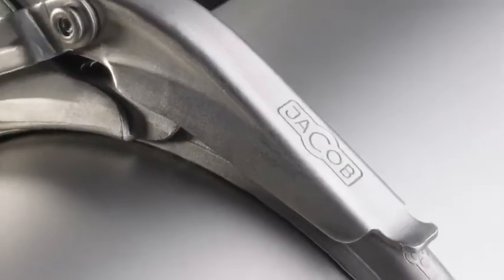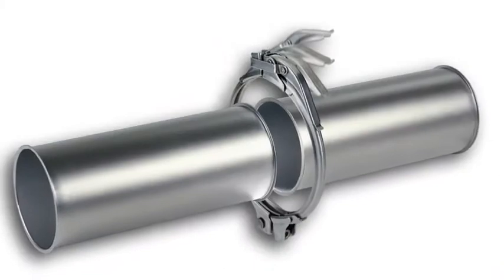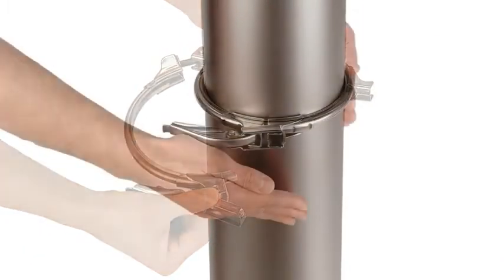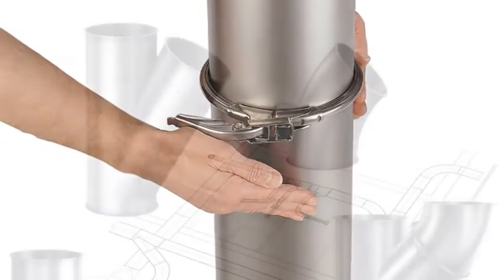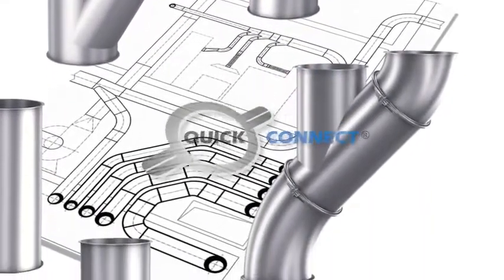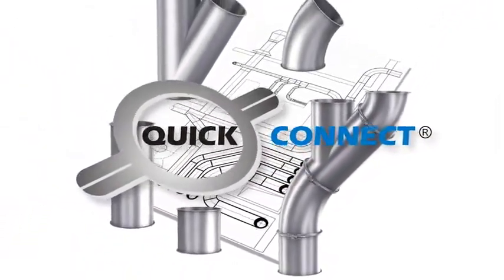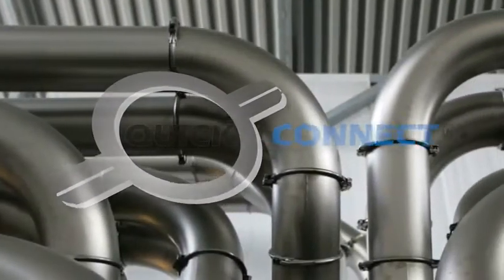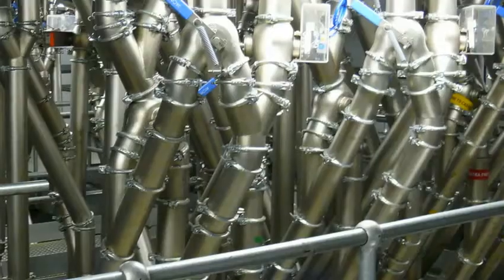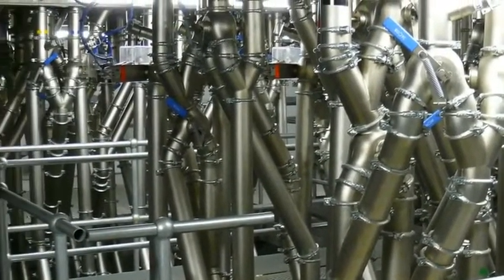Pull rings are by far the most common type of connection used in this easy to install pipework system. Just open, fit, close — that's all there is to it. That's why Quick Connect is not only the top model in our range of pull rings, but also stands for the principle behind our easy to install modular system: fast, tight, economical. That's what makes our pipework system so successful.